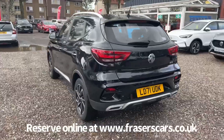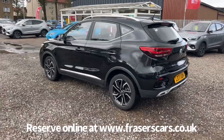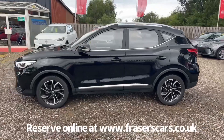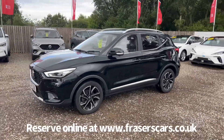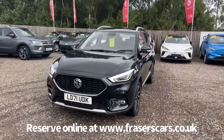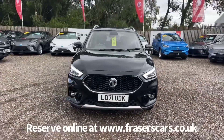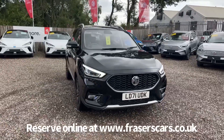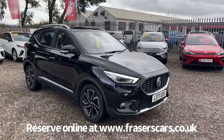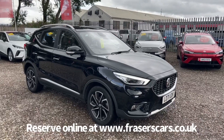This car is available to view at Fraser's of Falkirk MG. You can find us at Glasgow Road in Camelon, Falkirk — the postcode is FK1 4JQ. You can also view the car online at www.fraserscars.co.uk, where you can reserve the car online, get finance quotations and apply for finance. Or if you'd like to give the sales team a call, they're available on 01324 632 333. Thanks for watching.